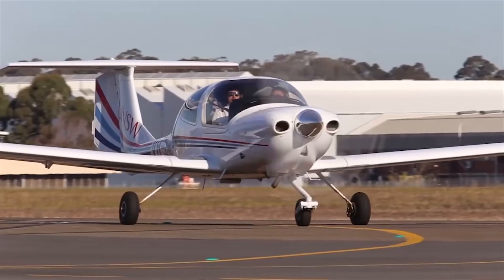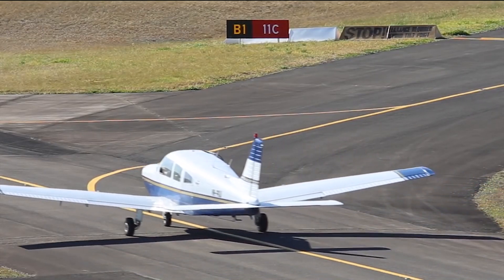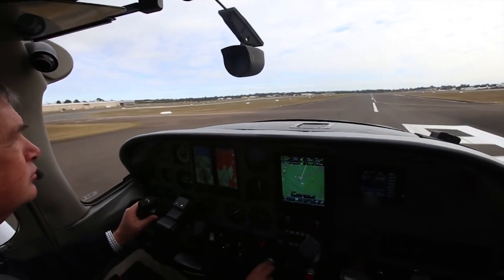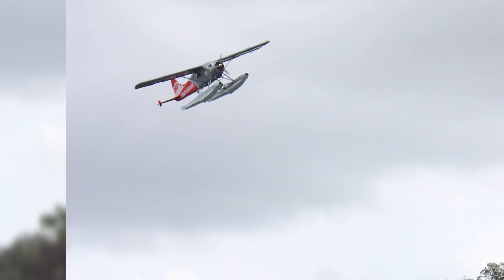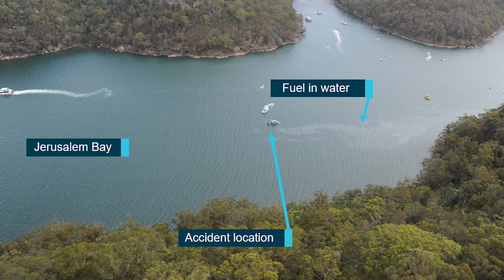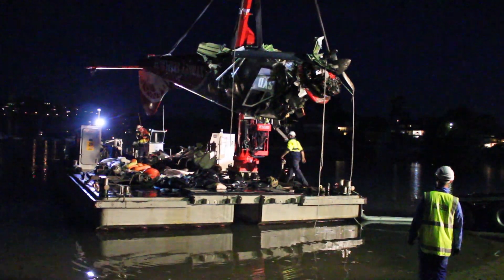The Australian Transport Safety Bureau is advising pilots, operators and maintainers of piston engine aircraft to take measures to detect the presence of and prevent the entry of carbon monoxide in aircraft cabins. The warnings, in the form of two safety advisory notices, come as the ATSB issues an update to its ongoing investigation into the collision with water of a DHC-2 Beaver float plane at Jerusalem Bay on the Hawkesbury River north of Sydney on the 31st of December 2017, in which the pilot and five passengers lost their lives.